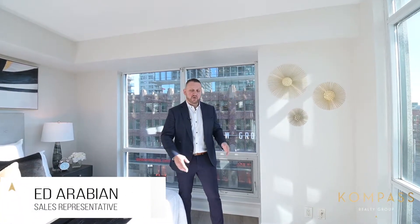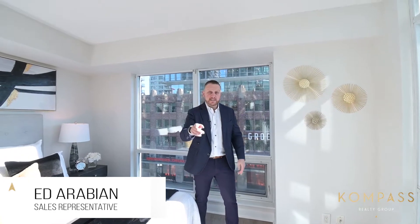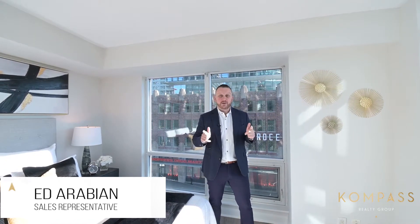We're excited to show you this corner unit with plenty of natural light, floor to ceiling windows, new floors, full-size appliances, steps away from transit and shopping. Let's go.